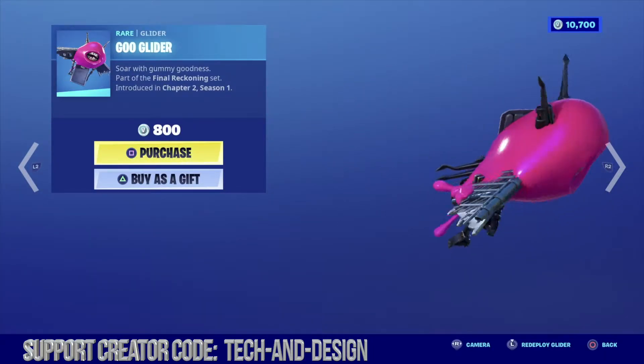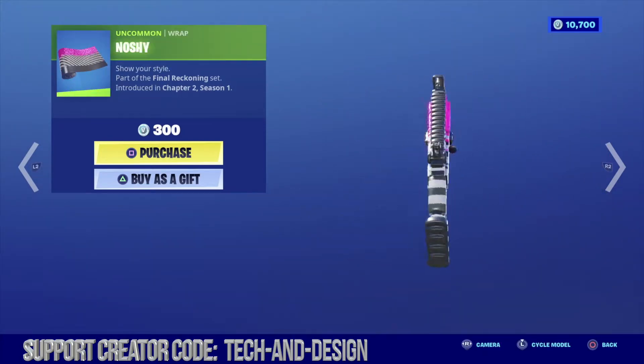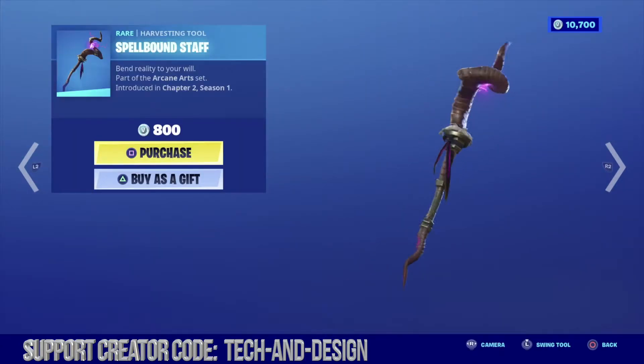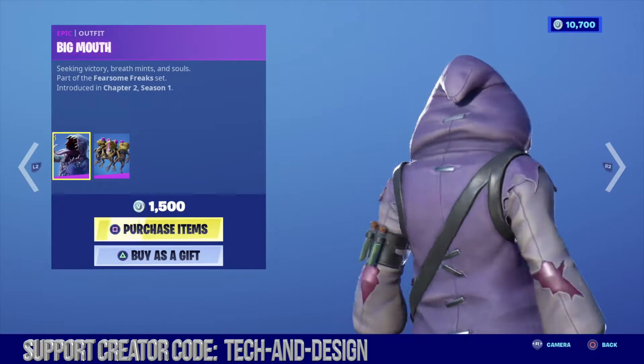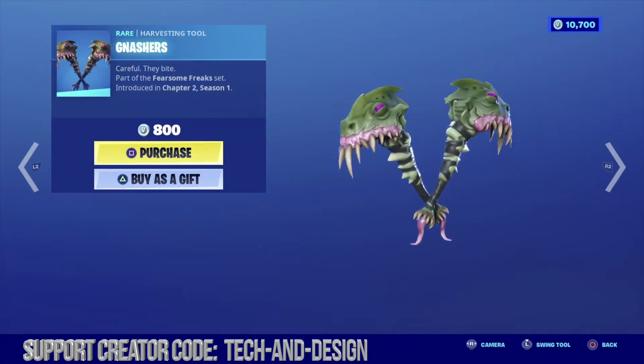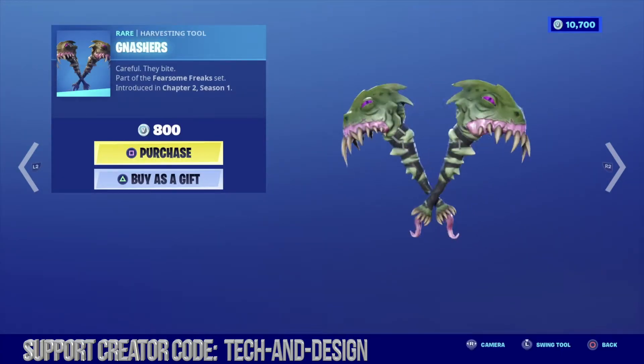Last but not least this awesome glider and this wrap right here. Moving on to this awesome outfit which does include this backlink. And let's not forget about this harvesting tool plus this skin which is pretty awesome which does include this backlink. And yes the perfect harvesting tools to go along with that skin are still available.